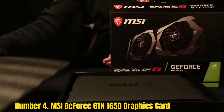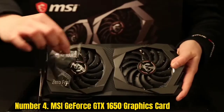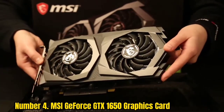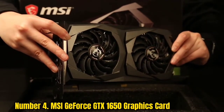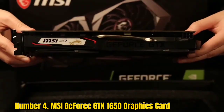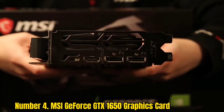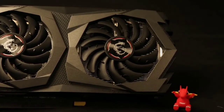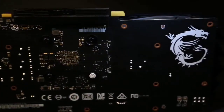Number 4: MSI GeForce GTX 1650 Graphics Card. Here's another GPU from MSI that has 4GB DDR6 memory. This GPU supports all features of DirectX 12, which can significantly improve the graphics experience. It has dispersion fan blades that are better at accelerating airflow, deviating the air to the heat sink below for better cooling performance.